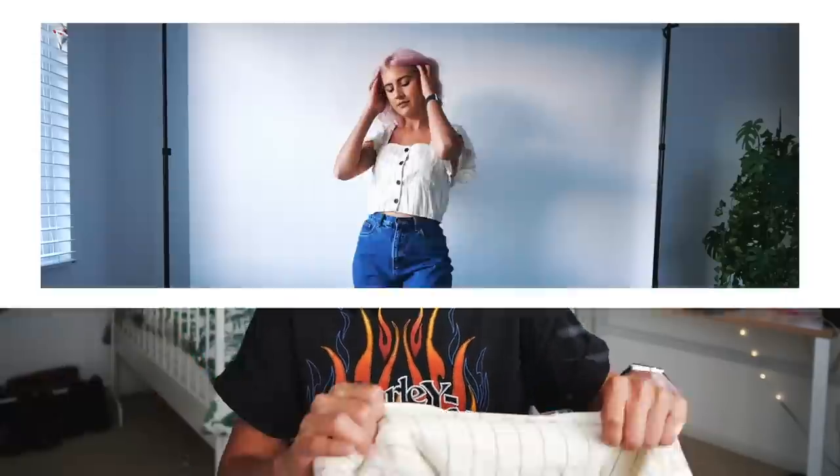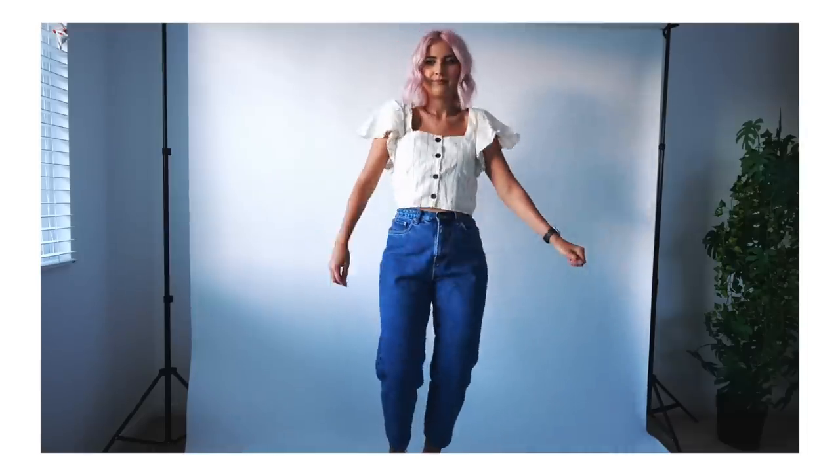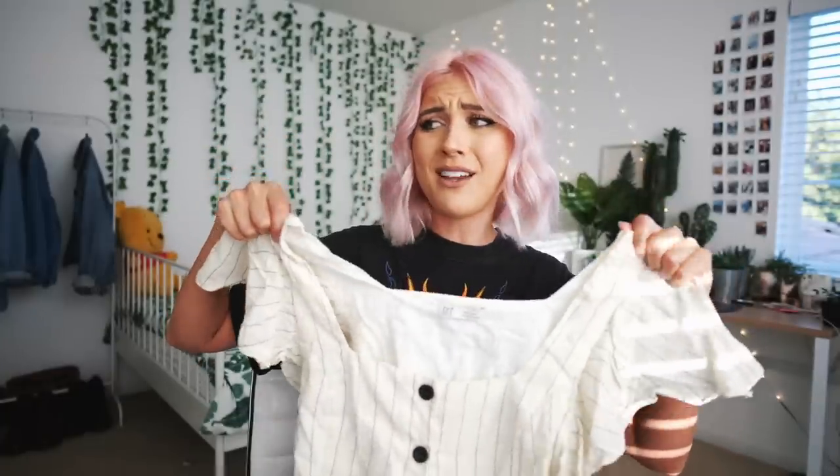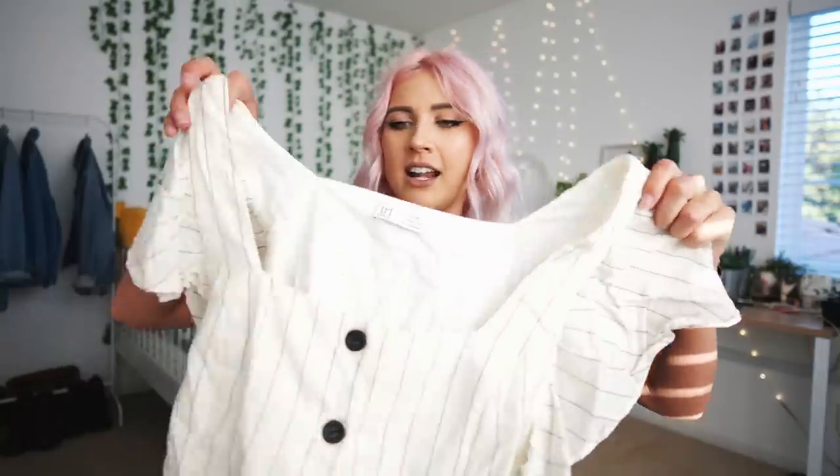This one is originally from Zara. The estimated retail price was $45 and I ended up getting it for $17.99. It's just this type of shirt you've seen all around — I've been trying to thrift shirts like this and it's so difficult. It's more of a cream which I'm not in love with, but I think it is really cute. I really like the square neckline and it has these flowy sleeves, some buttons, and it's kind of lined. I think these with shorts would be really cute. The only thing is I don't know if it looks good with my hair.